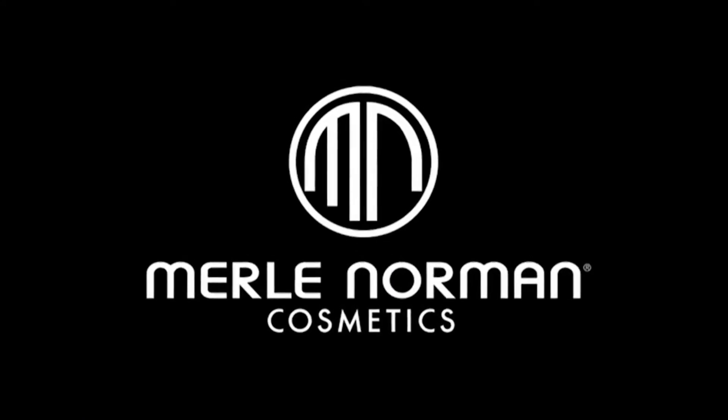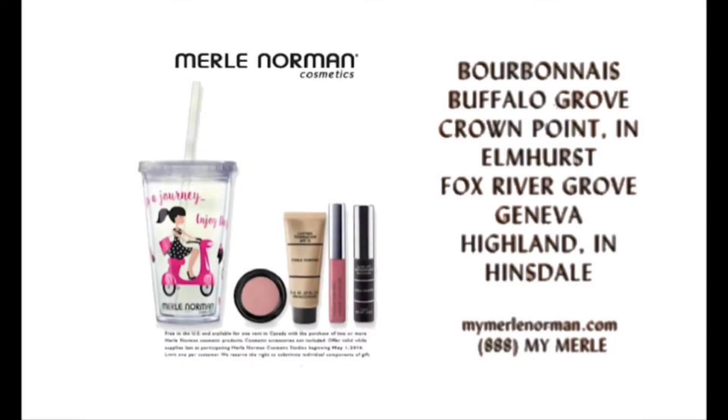Merle Norman. Made in the USA. Your gift with the purchase of two or more Merle Norman cosmetic products.